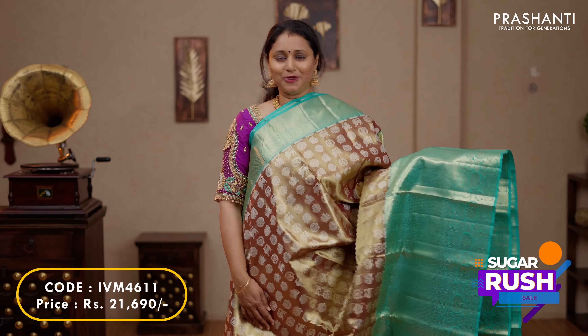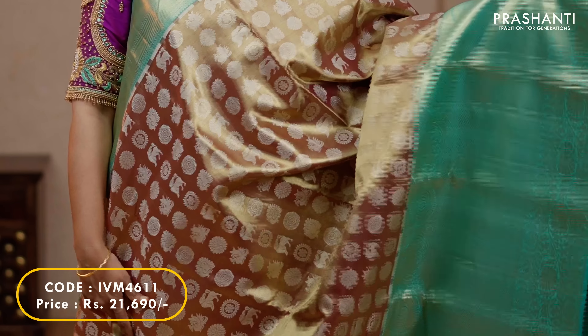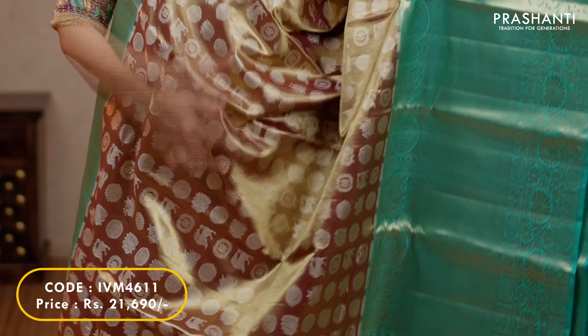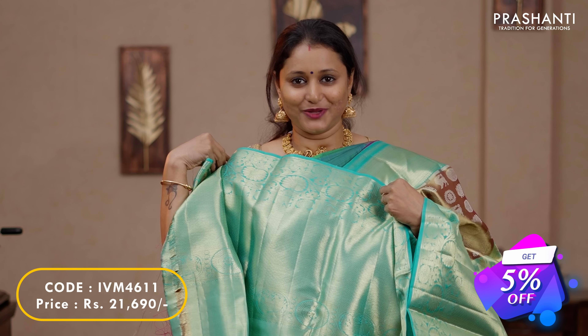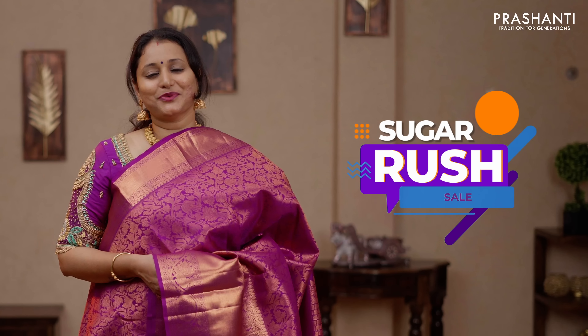One more classic tissue Kanjivaram in antique gold with teal combination. Short and long korvai Kanjivaram borders on either sides with antique golden tissue in the body, along with beautiful zari peacock mild chakram buttas running throughout the saree. A contrast teal rich zari woven pallu and a plain tissue blouse, priced at $21,690.